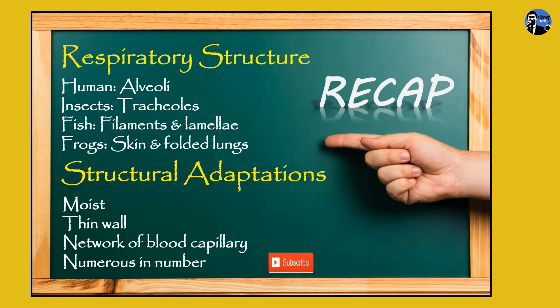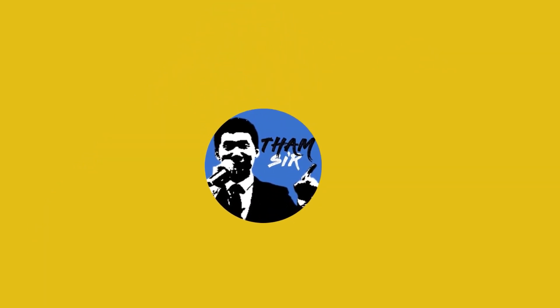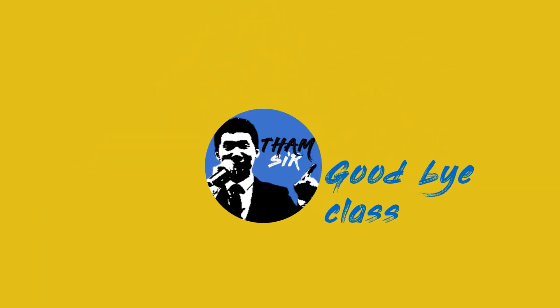Don't forget to subscribe to this channel, like and share this video with your friends. Thank you so much for joining us.